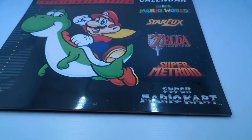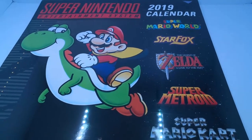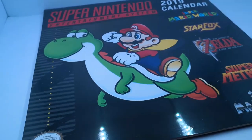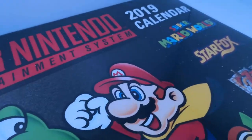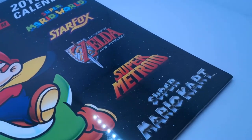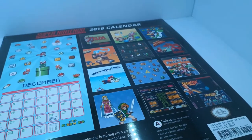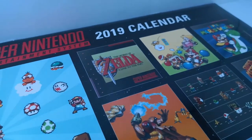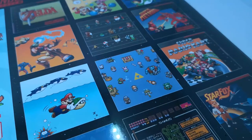Lastly, in the world of pickups, as the year is coming to an end, I came across a calendar shop, and amongst them was this Super Nintendo 2019 calendar, and I had to have it. I saw the Super Mario World picture on the front, and the Super Mario World logo, Star Fox logo, Legend of Zelda Link to the Past logo, Super Metroid logo, Super Mario Kart logo. I flipped it over, saw all the pictures on the back, and yeah, just couldn't pass this up.